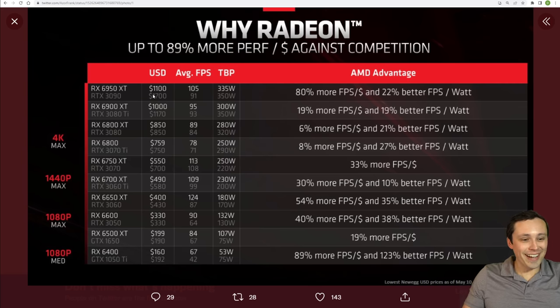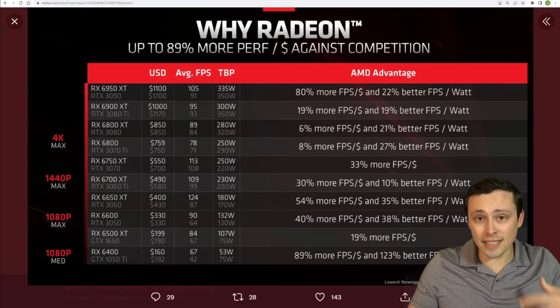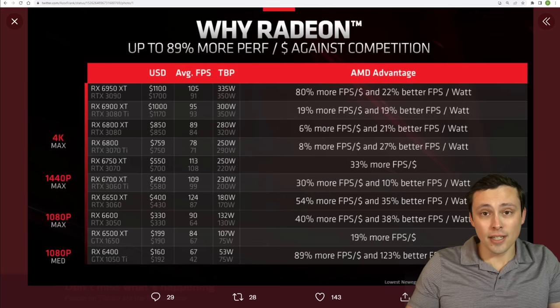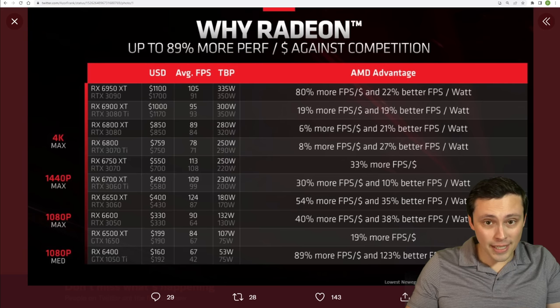That might be why you might question, at 4K max, the 6950 XT having more FPS — 105 FPS versus 91 against the RTX 3090. In some games that is true, but not on average. Take this for what it is, but what I'm excited about here is less about these details and more about the fact that AMD's approach should be trying to give a better value.